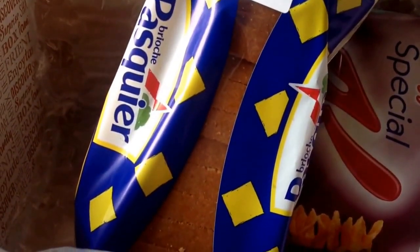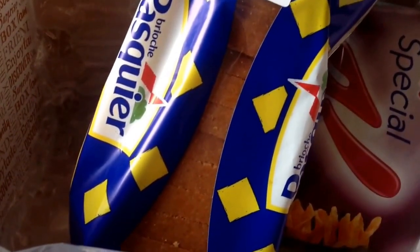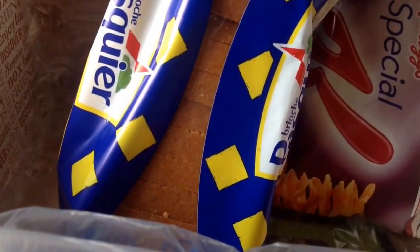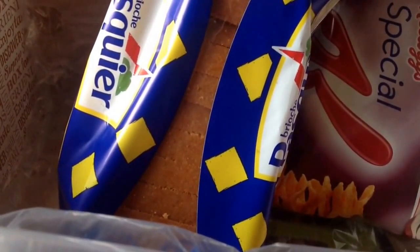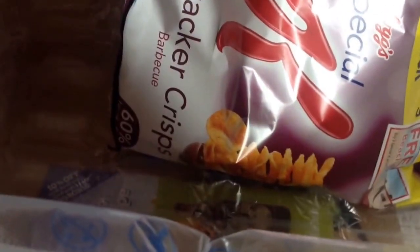This box has a lot of products in it. The next item is Brioche Pasquier sliced brioche, worth £1.69. That'll be really nice — I got some chocolate hazelnut spread from Lidl a few days ago so that'll be perfect. It's weird that there's no alcohol in the box this month, but that's good.